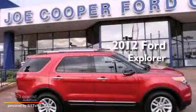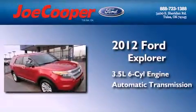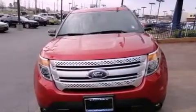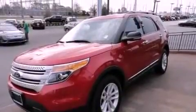This is a 2012 Ford Explorer. It has a 3.5-liter six-cylinder engine, an automatic transmission, and four-wheel drive. Its top features include a low-tire pressure indicator, traction control and stability control systems, aluminum wheels, and hill descent control.